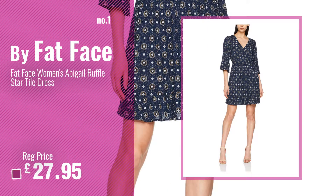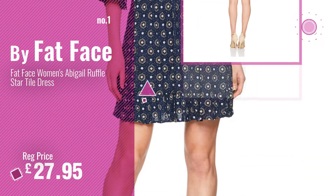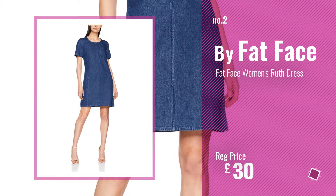Number 1, most popular by Fatface. Watch this video, choose your favorite. Number 2, another great product by Fatface.